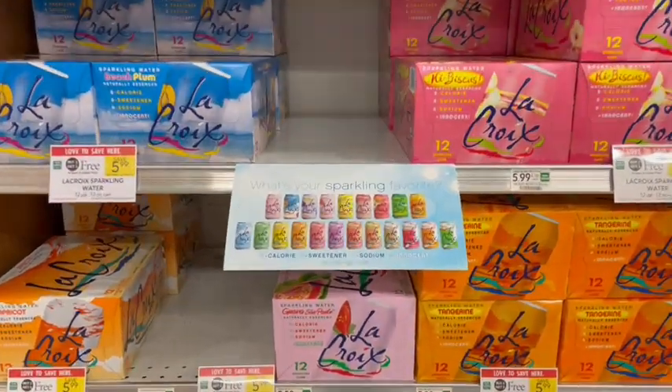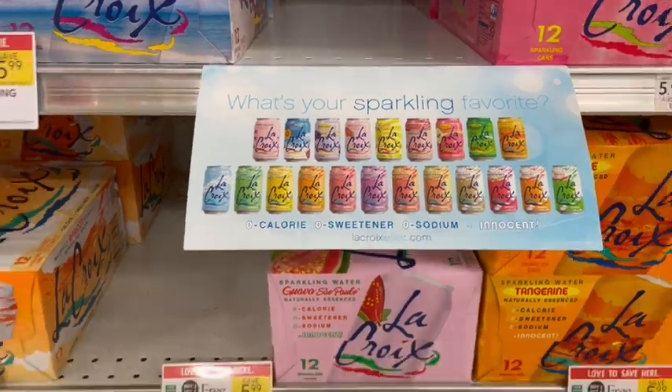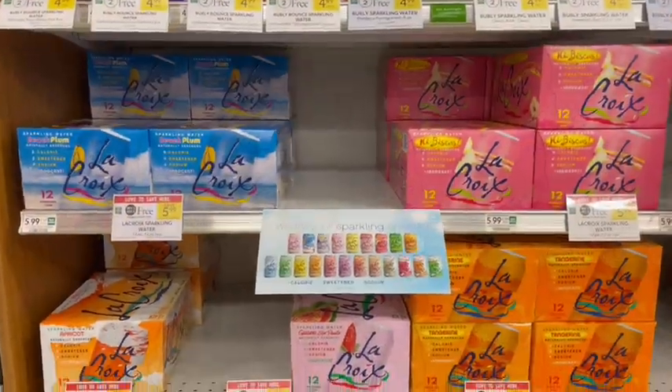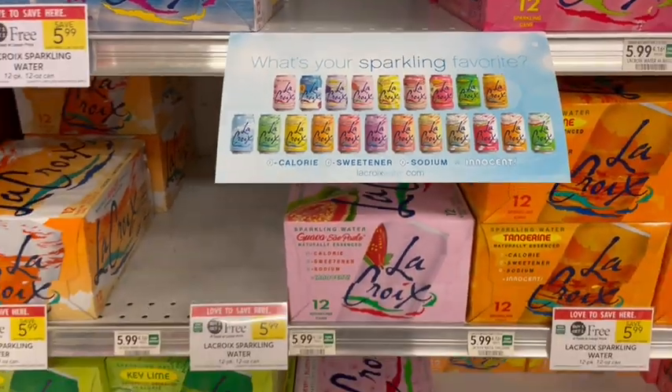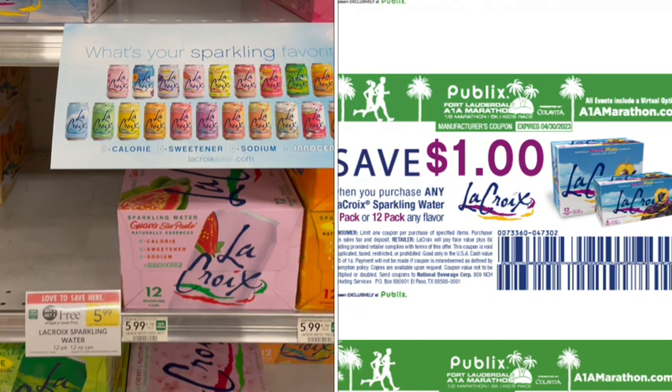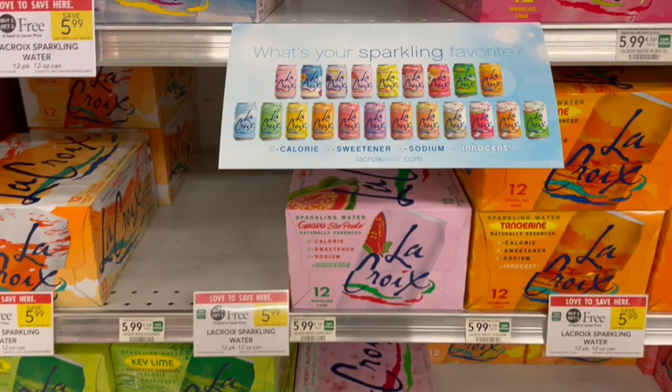Next up we have LaCroix on sale buy one get one free — look how many flavors they have! They're buy one get one free at $5.99. Then from the A1A Marathon website printable coupons, we can print off two $1-off coupons making it just $3.99, or $2 for each 12-pack. That is a great price and I love that it's a healthier alternative to soda.